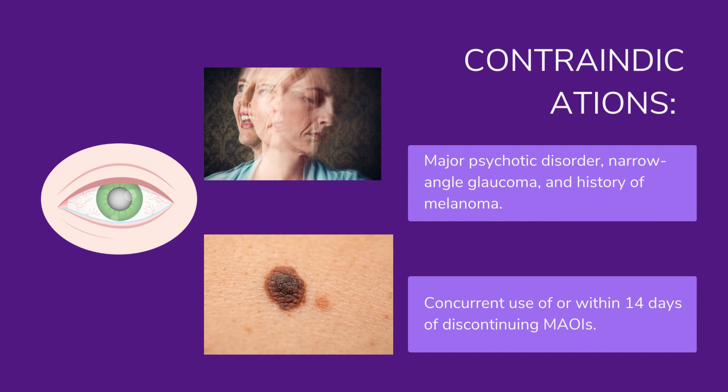Contraindications: Major psychotic disorder, narrow-angle glaucoma, and history of melanoma. Concurrent use of, or within 14 days of discontinuing, monoamine oxidase inhibitors (MAOIs).